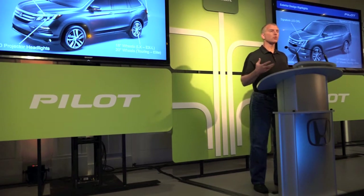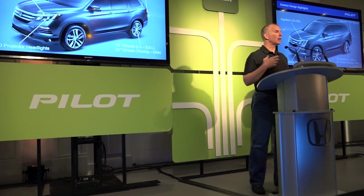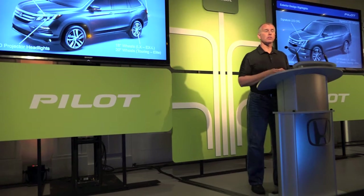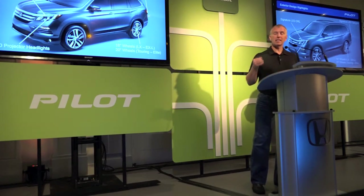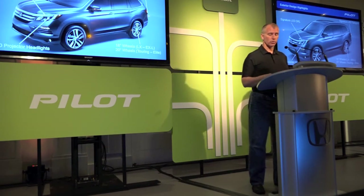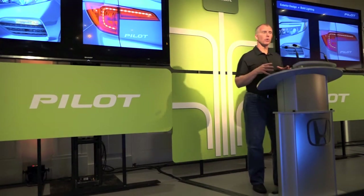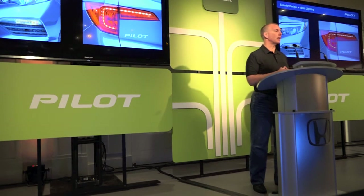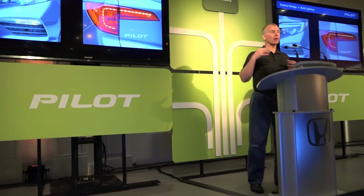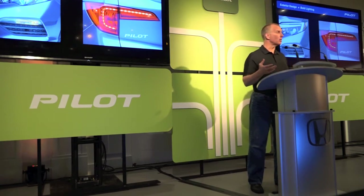We feel like we've really captured the essence of the modern and sleek styling of the sketch. Some of the exterior styling feature highlights include signature LED daytime running lights, LED projector headlights, signature LED taillights, 18-inch wheels, and for the first time on a Honda, 20-inch wheels. We also had a target in the styling that we really wanted it to be recognizable as a Pilot in the daytime or the nighttime. For nighttime, that means lighting. We established and developed an LED DRL signature shape and mirrored that on the rear LED taillights so that it's bold, functional, and recognizable from any direction.